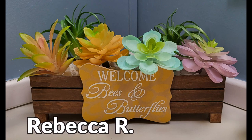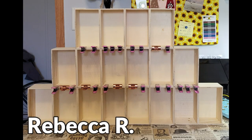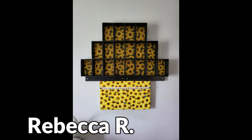Here are some gorgeous DIYs by Rebecca — beautiful! Thank you so much for sharing them with me. I would love it if all of you would send in photos to share — I'll include my email here. Remember, until next time, please be well.